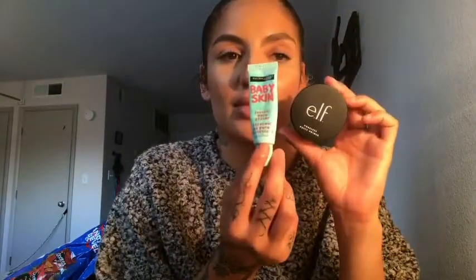I want to talk about three last products. First is the e.l.f. Poreless Putty Primer — I've already used it twice and love it. I pair it with my Baby Skin primer. I do one and then the other for extra coverage and to prevent anything from seeping into my pores. I don't see anything wrong with being extra protective when it comes to your skin. Just like we double up on foundation for full coverage, I double up on primer.